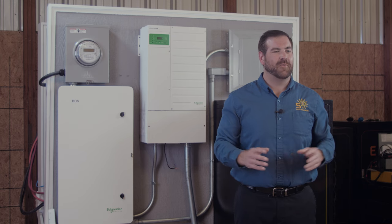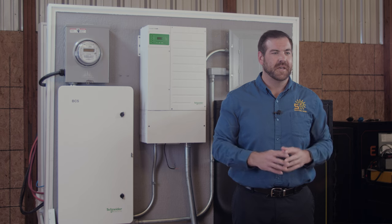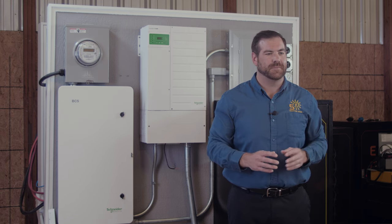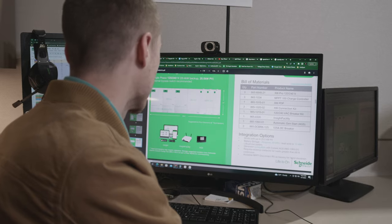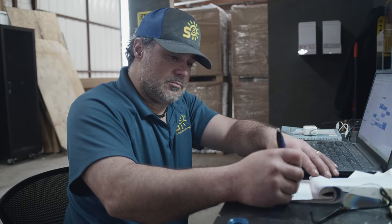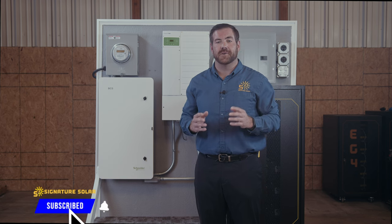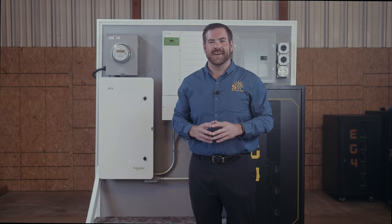Schneider has knocked it out of the park once again with the Backup Control Switch. Make sure your home's transition to backup power is as safe and reliable as possible with the BCS. Our team at Signature Solar is standing by ready to help you with all your solar needs. Subscribe to our channel to stay up to date with how Signature Solar can help you. I'm Mason, we'll see you next time.